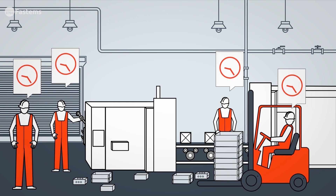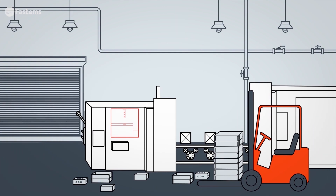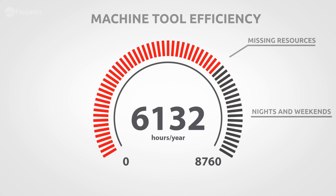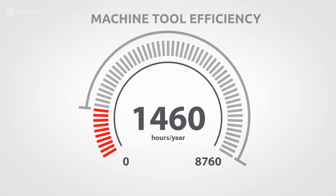Typically, at workday's end, machines shut down, people leave, and you're left with unused production capacity. This, along with other factors, reduces machine utilization rates, resulting in a great deal of unused potential.